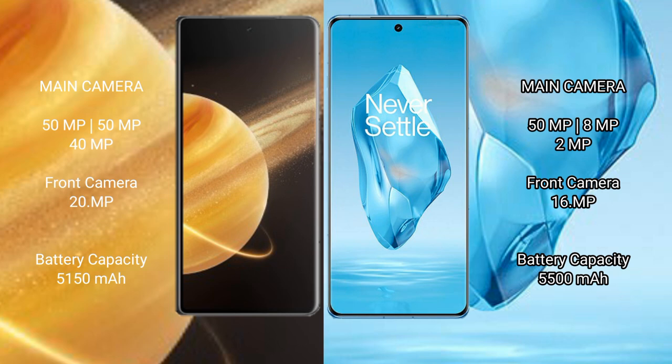Honor Magic V3 has a 5150mAh battery with 66W fast charging support. OnePlus 12R has a 5500mAh battery with 100W fast charging support.